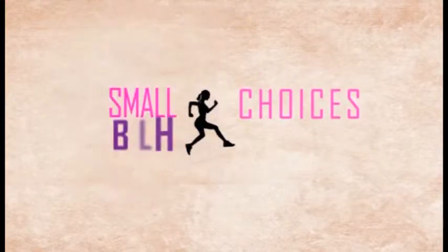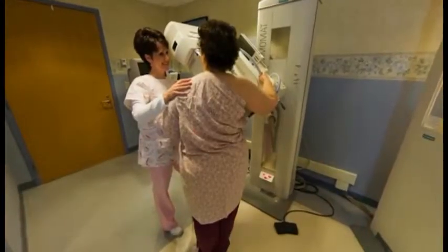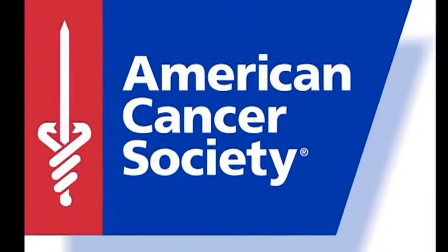The cancer wellness programs, including Small Choices Big Change for breast cancer, provide lifestyle advice, nutritional information, and exercise programs. Regular screenings are held for breast, prostate, and skin cancer. IRMC is committed to prevention as well as treatment. Patient education and prevention information are provided using the hospital's resources and in collaboration with the American Cancer Society.